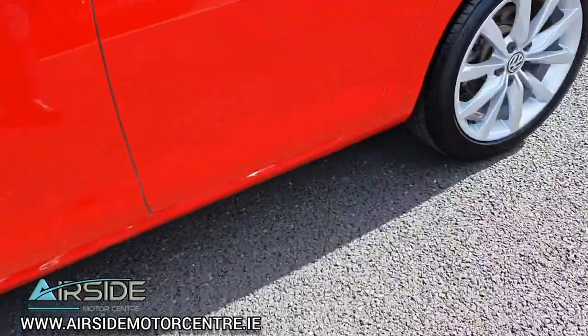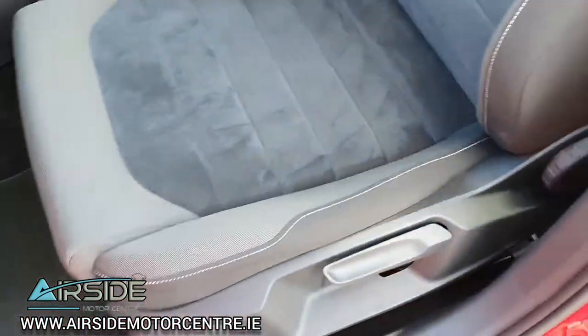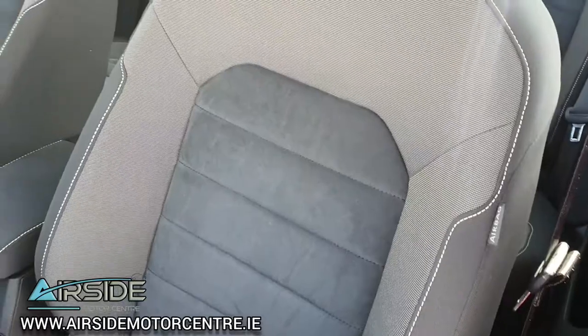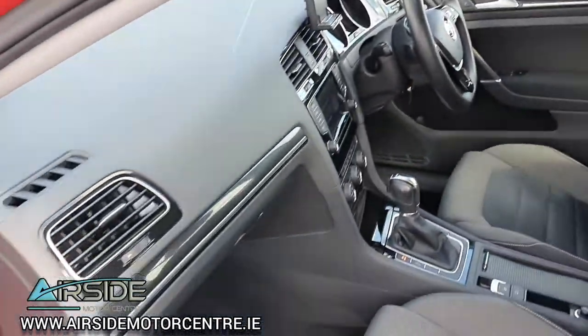I'll show you inside. So you've got your Highline seats — just in there on the passenger seat, also on the driver's seat. And you have your side airbags there as well. The interior is really clean.